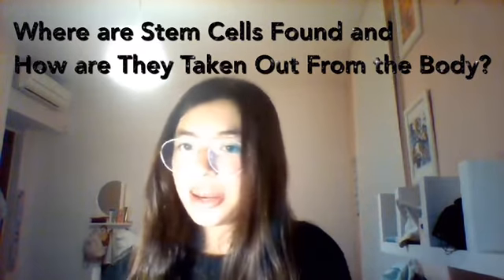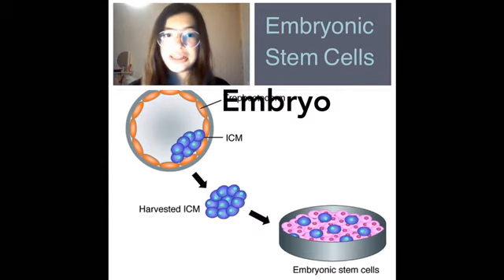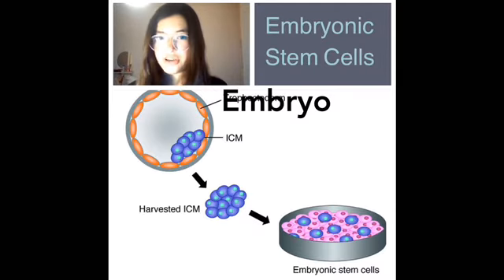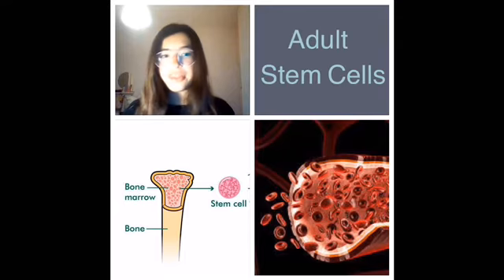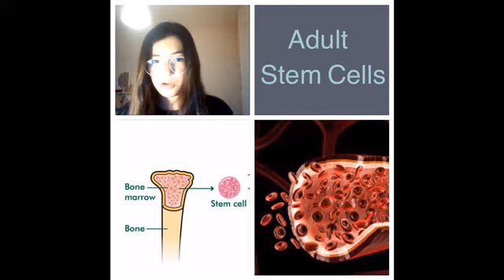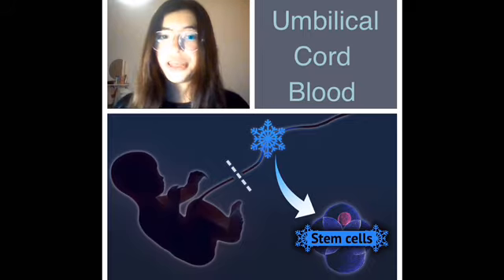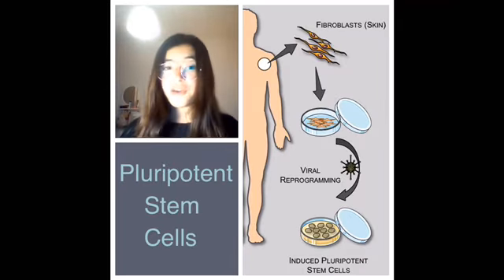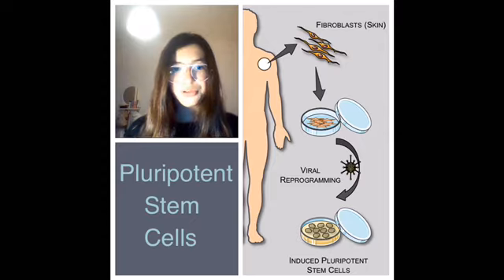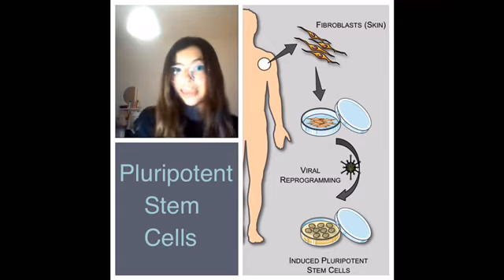The third question we had is: where are stem cells found, and how are they taken out from the body? There are four sources of stem cells. The first are embryonic stem cells, which are the cells of an embryo that develops into a baby — these are the strongest and most versatile ones. Then there are adult stem cells, which are found in the bone marrow, bloodstream, and body fat of an adult, and are more limited in what types of cells they can produce. Stem cells are also found in umbilical cord blood. And finally, pluripotent stem cells, which are adult stem cells that have been genetically reprogrammed into cells that act like embryonic stem cells.